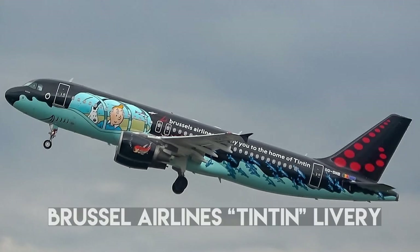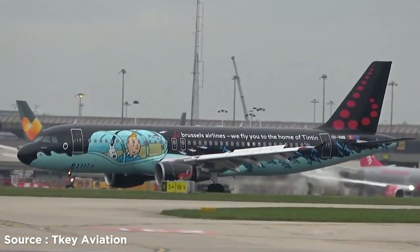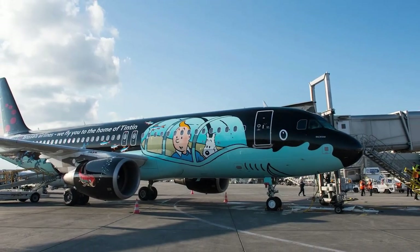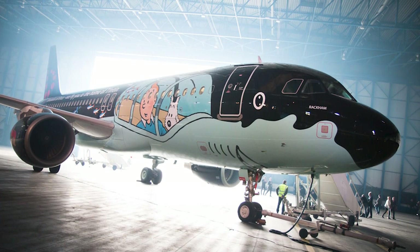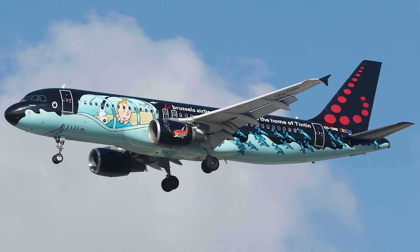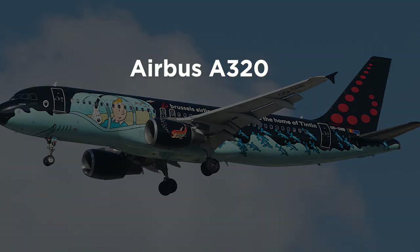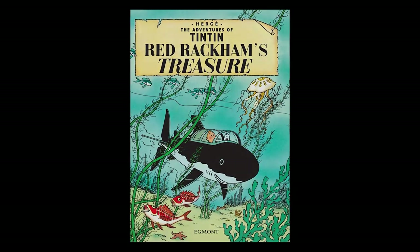Number 6: Brussels Airlines Tintin Livery. If you are a fan of the Tintin album Red Rackham's Treasure, you will fall in love with this Airbus A320. The paint design takes the form of a shark submarine from the Tintin adventure. Since Tintin is a Brussels-born character, Brussels Airlines collaborated with Moulinsart, the company that promotes the work of Hergé — the creator of Tintin — to bring this first-of-its-kind livery to the fuselage. The album Red Rackham's Treasure is available for reading on board in Dutch, French, and English.